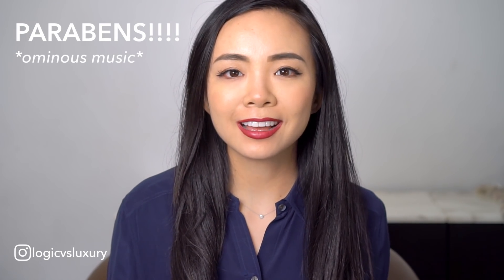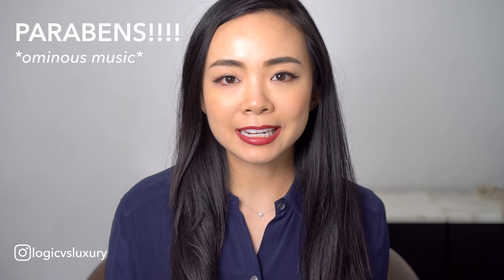Hi everyone, it's Joanna and today's video is going to be all about parabens. I recently posted my morning and evening skincare routine videos and several of you noticed that I used products with parabens and expressed some concern. So I thought this is a very relevant topic, an issue that people continue to debate, and I could use this time to share an informed look at parabens.